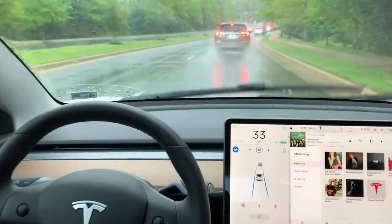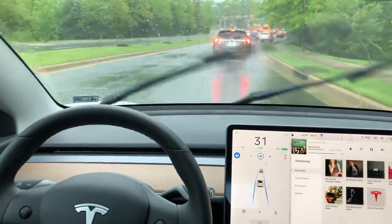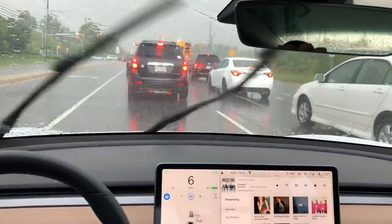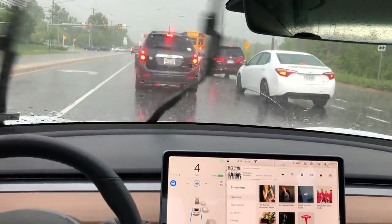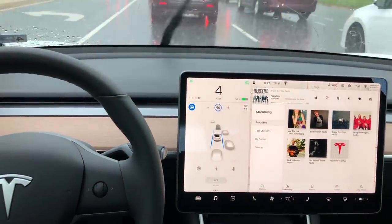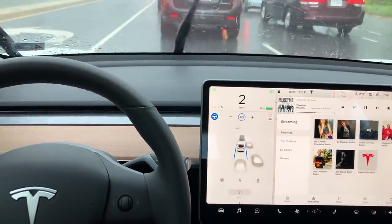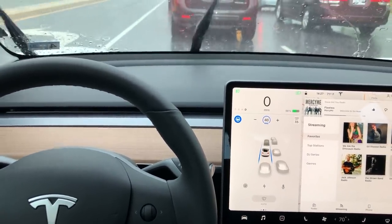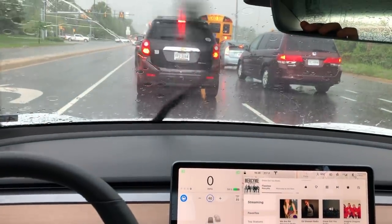As the cars start to slow down, this is a great time to jump into the next topic: how Autopilot performs in traffic. You can see my auto wipers are going pretty fast and there's no issue for the car in Autopilot — you can tell because of the two blue lines and the blue circle.